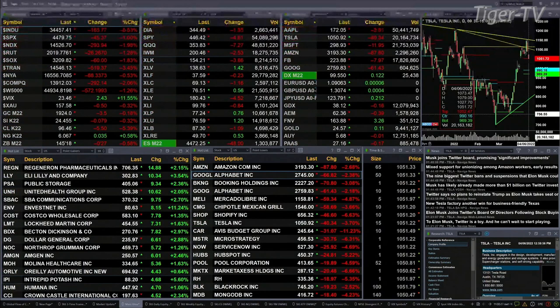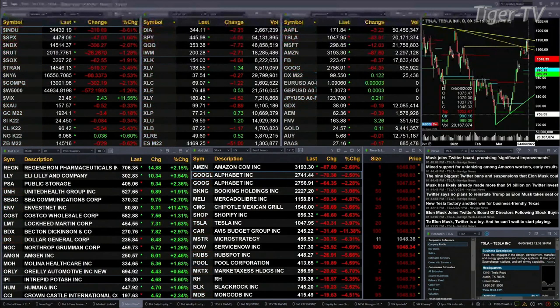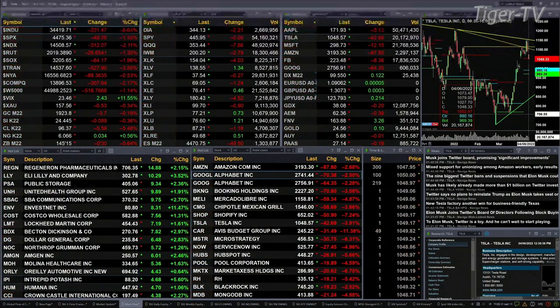The S&P is down one percent, that's 45 points. The Nasdaq 100 is down 306, the Russell's down 26. The semis are off 64, that's two percent. The transports are down three and a half percent, or 524 points. Gold is off four bucks, silver down eight cents. Light crude is off five dollars and 63 cents, trading at 96 dollars and 38 cents.